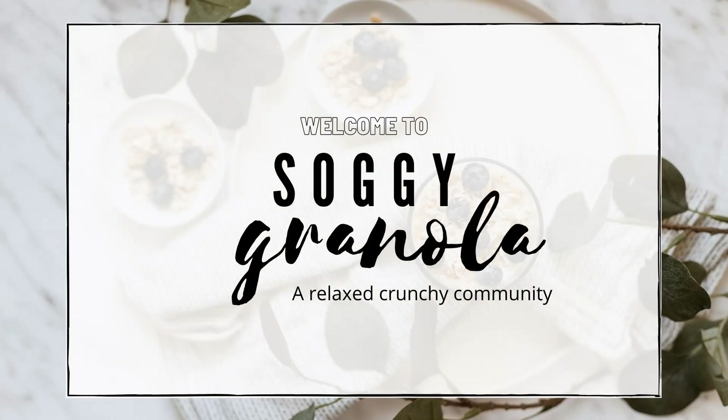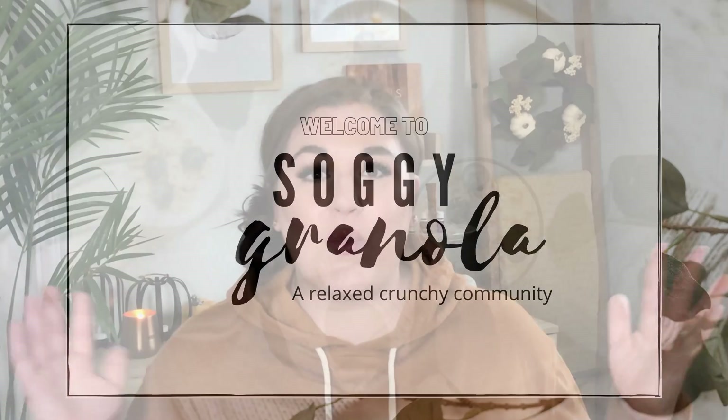Hi, welcome back to my channel. I'm so glad you're here. We have made it to October, y'all. The cooler temperatures are among us, the changing leaves. This happens to be one of my favorite times of the year, so I'm super grateful to be sharing that with you.